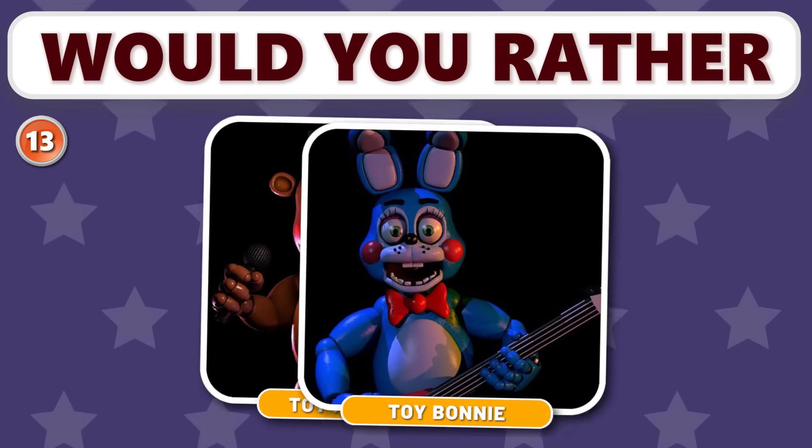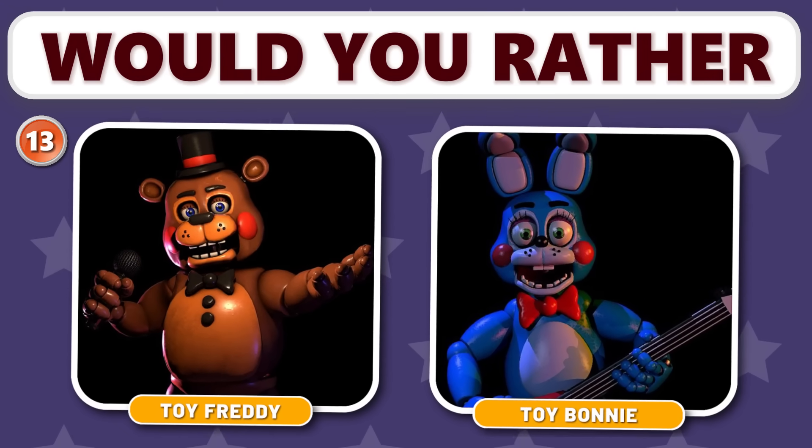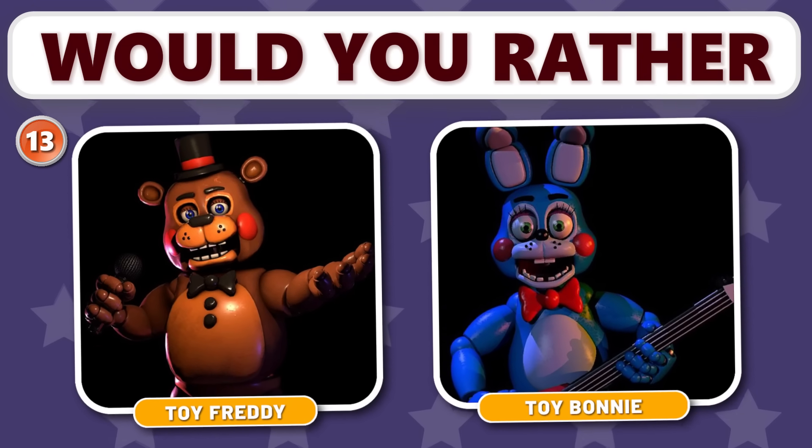Round 13. Would you rather choose Toy Freddy or Toy Bonnie? If you had the chance to meet one, which would you prefer? Let us know in the comments section.